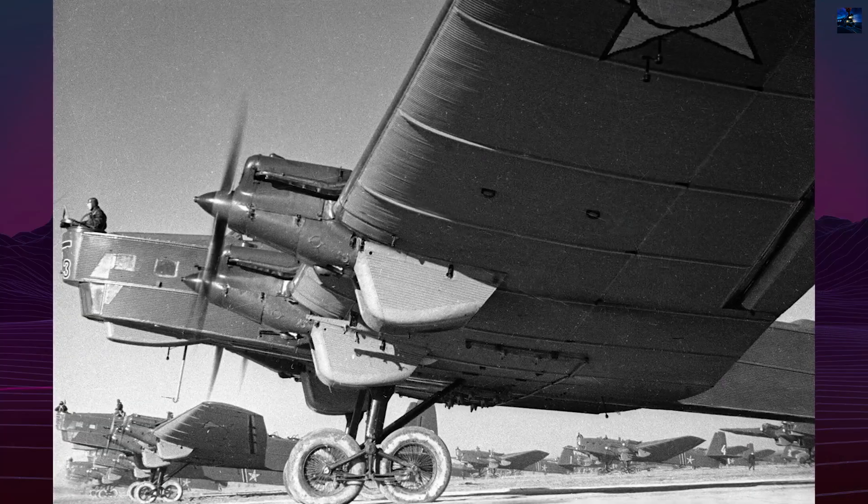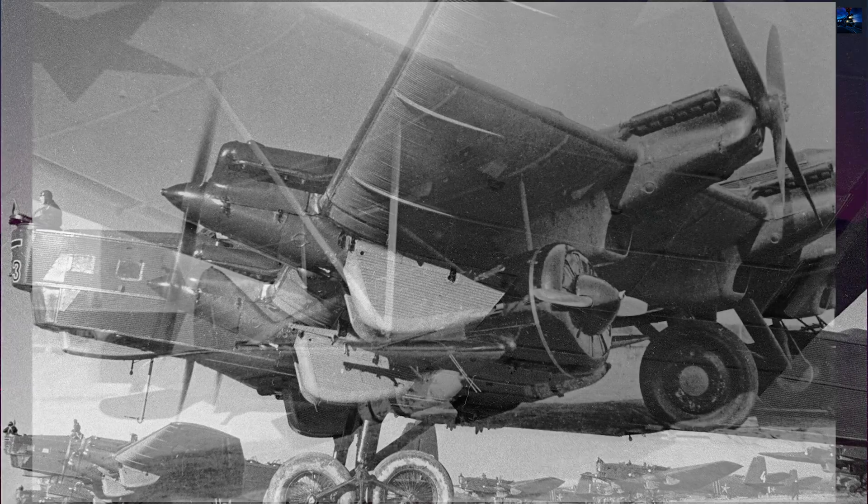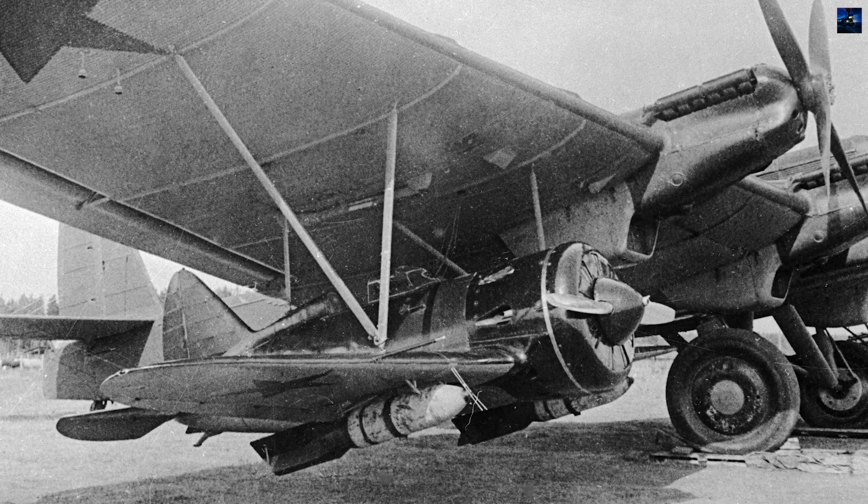The TB-3 featured corrugated duralumin skin, a cantilever wing spanning more than 40 meters, and a crew of 8 to 12. Its fixed landing gear carried tandem bogey wheels.